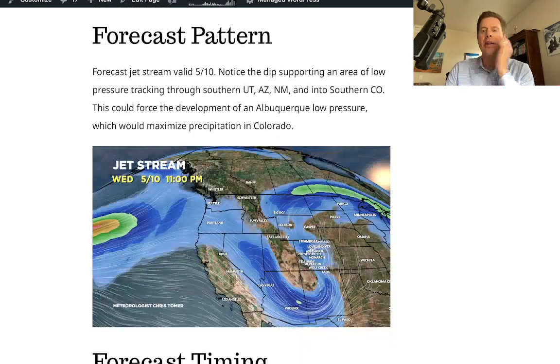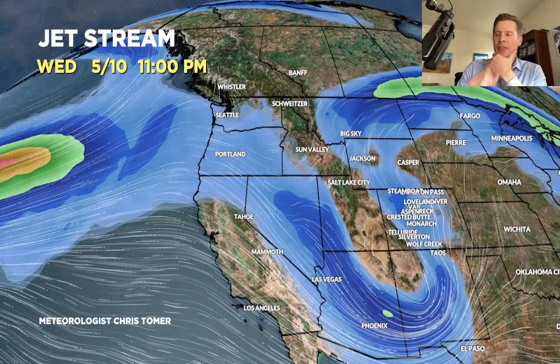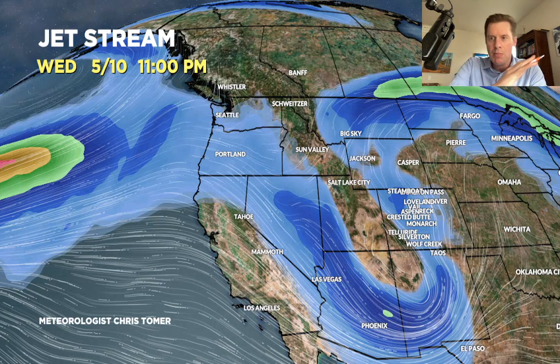Looking at the forecast pattern — this is May 10. A couple of things to note: there's a big dip in the jet stream over southern Utah, New Mexico, Arizona, and southern Colorado. This is moving and translating with jet support, with an area of low pressure into the Albuquerque area and southern Colorado. That would be a prime setup, maximizing upslope flow into Colorado and slamming that moisture up against the continental divide and areas east. That is May 10 late.